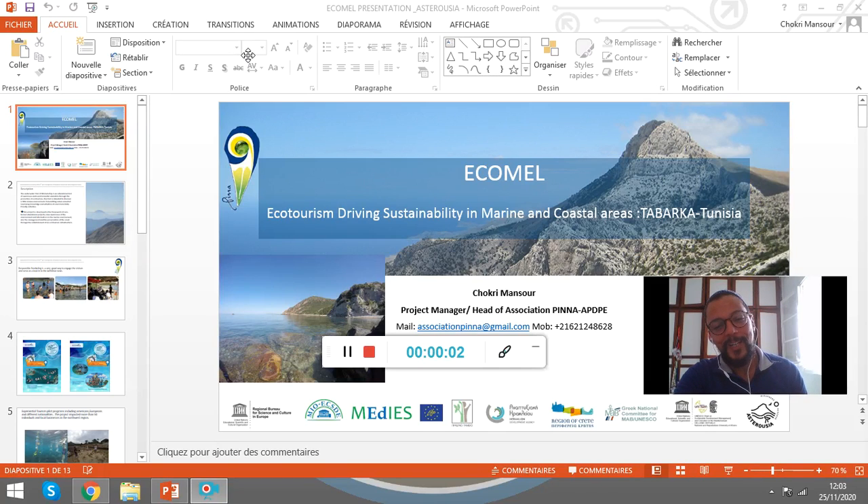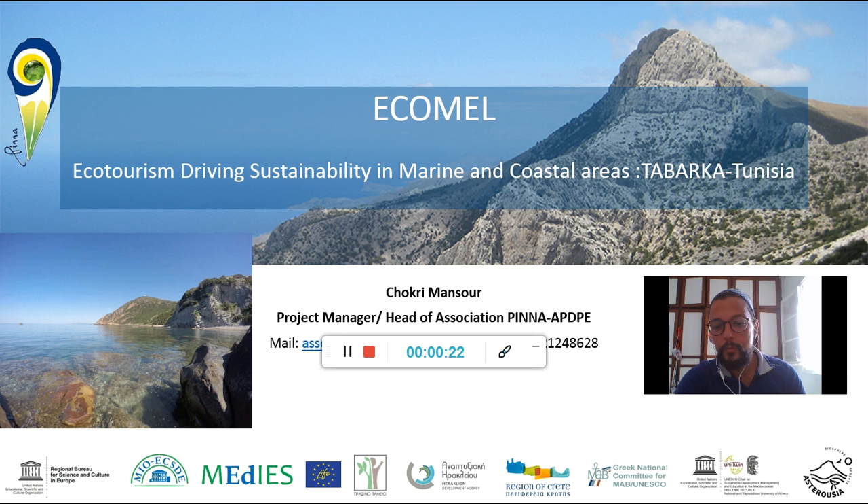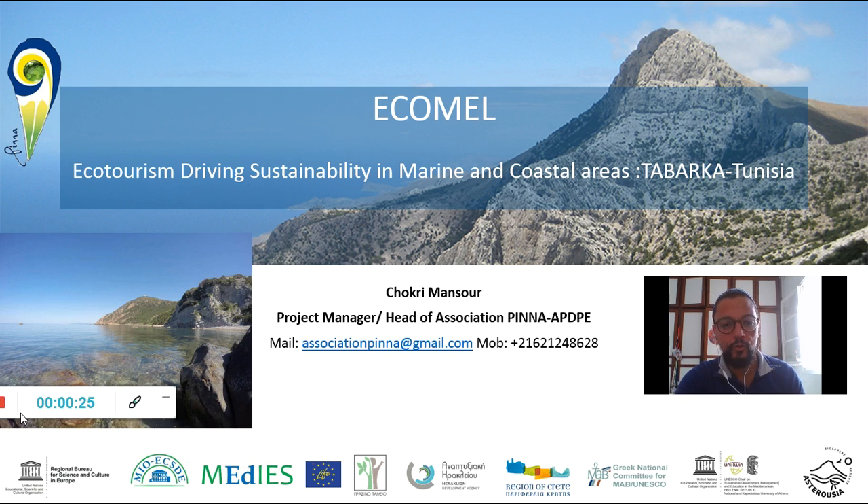Hello everyone. I'm very happy today to share with you the ECOMEL project experience under the Asterousia program and workshop. Let me briefly introduce the association because this project was run by our association in Tunisia. Here I've added the logo of our association PINA, as you can see on the left side of the screen. Our association name is Association PINA for the Development and Promotion of Ecotourism, which is a national nonprofit association.